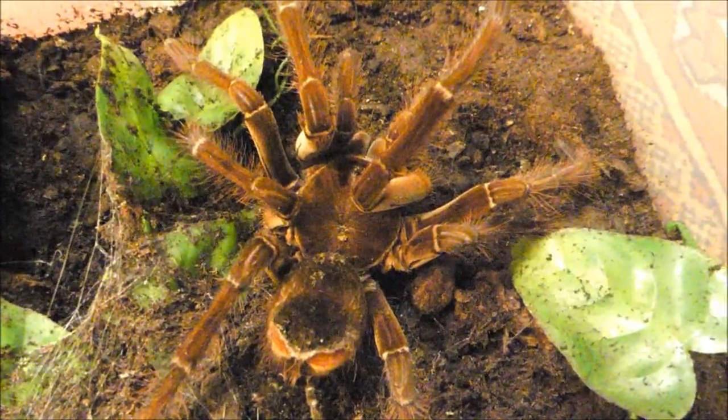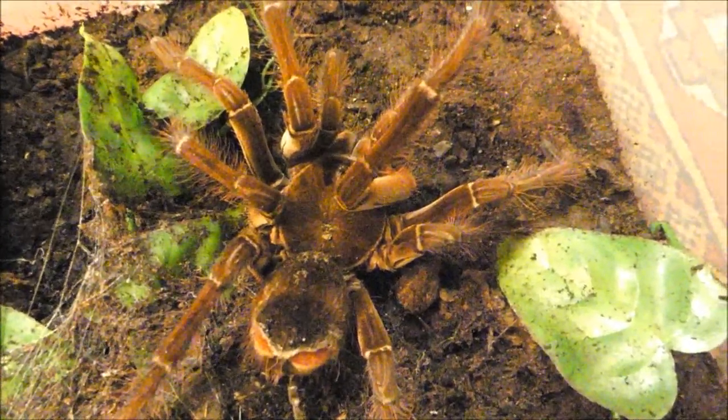Die Reinlichkeit einer Vogelspinne schließt übrigens auch mit ein, dass Reste der Mahlzeit weit im Terrarium abgelegt werden, gern auch mal in den Wassernapf gestopft werden. Man sollte sie frühzeitig entfernen – einfach der Sauberkeit wegen. Dem alten Theraphosa-Männchen hat die Mahlzeit gut getan. Der Hinterleib ist wieder gut gefüllt.